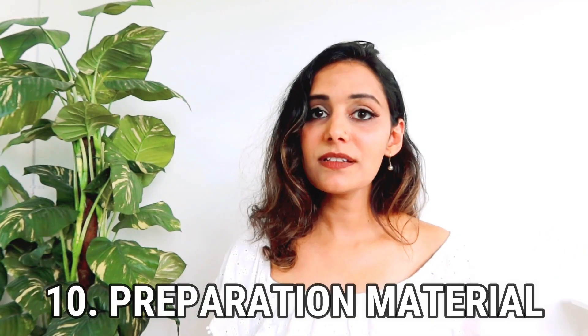The next parameter is availability of preparation material. IELTS has a lot of preparation material available online but no official mock tests. PTE also has many online resources, plus a large number of free mock tests — even on PTE's own website. I'll put a link in the description for your convenience. The winner is PTE because it offers mock tests with scoring at the end, which gives you confidence before sitting the main exam.